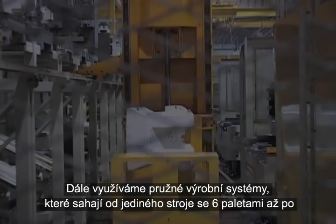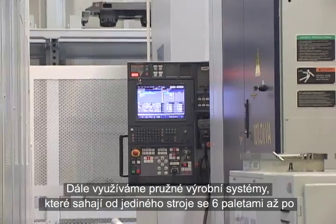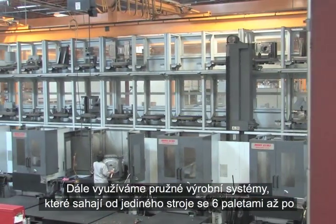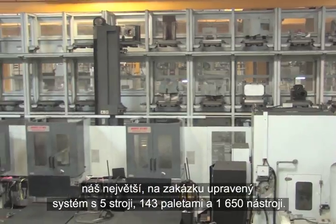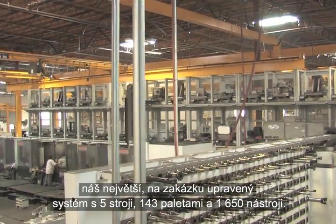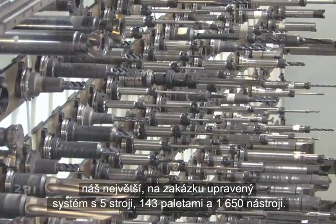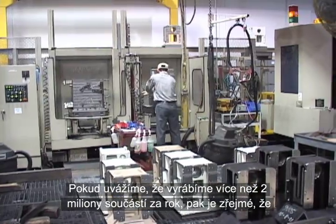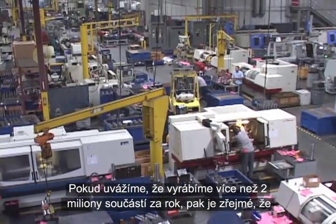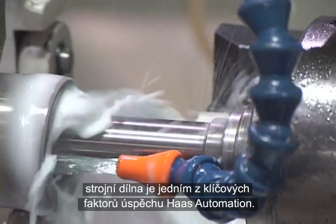We also employ flexible manufacturing systems that range from a single machine with six pallets to our largest custom-configured system with five machines, 143 pallets, and 1,650 tools. Producing more than 2 million parts per year, it's obvious that the machine shop is one of the keys to Haas Automation's success.